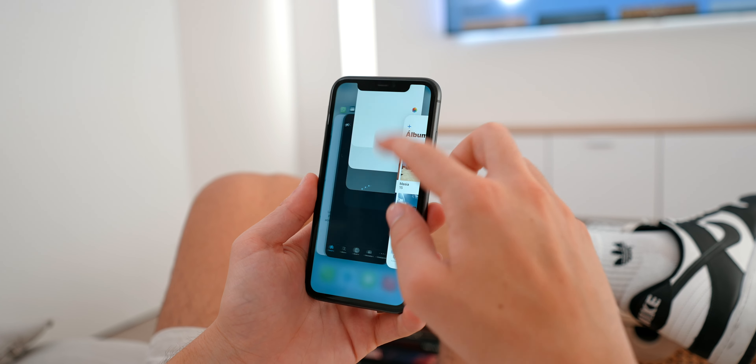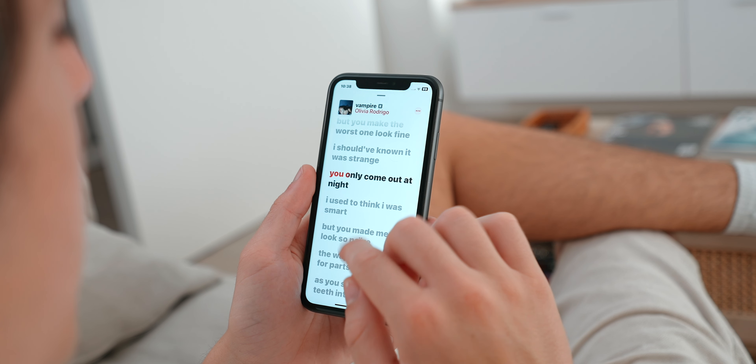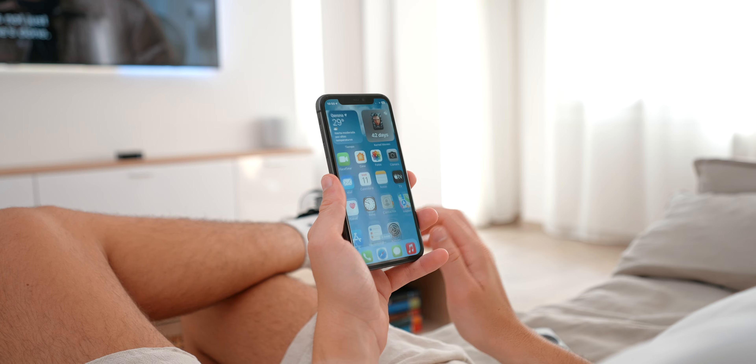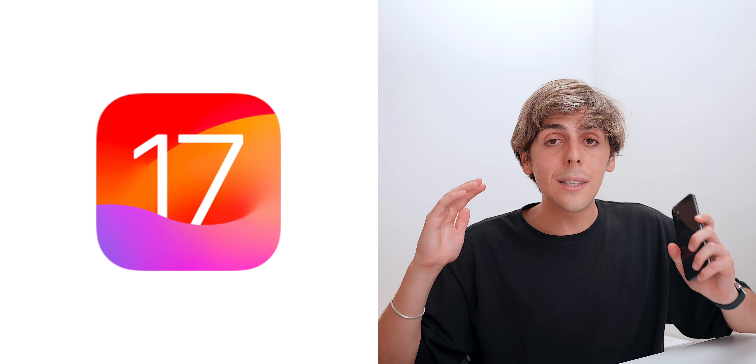The iPhone 11 is a very interesting decision in 2023. Before you buy the iPhone 11, I'm asking you to think twice. Watch this entire video and you'll know the good, the bad, and everything that you need to know about the iPhone 11 in 2023.